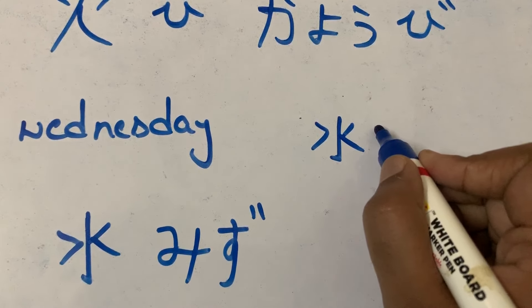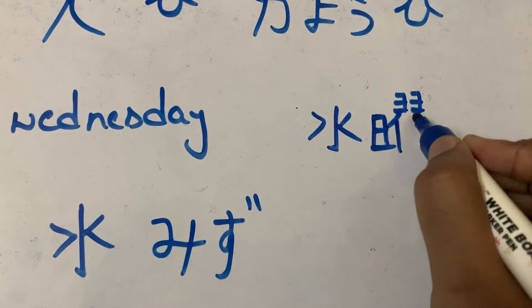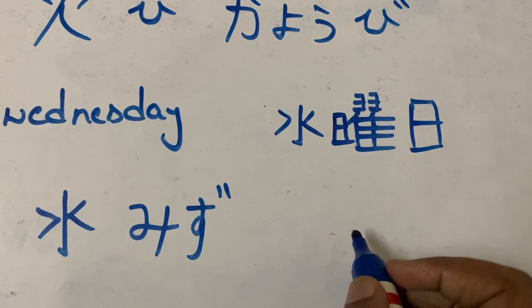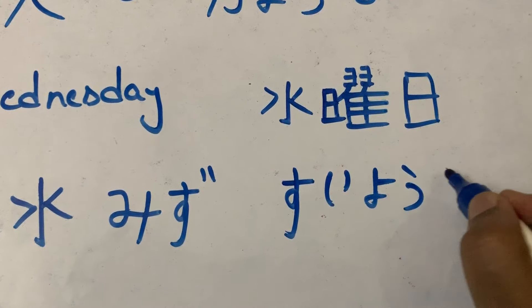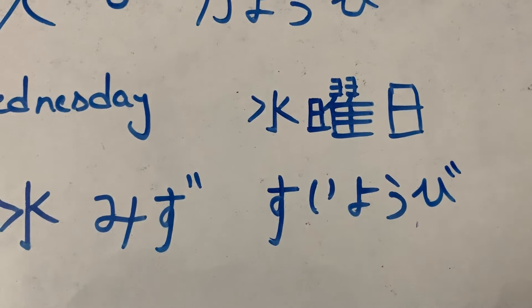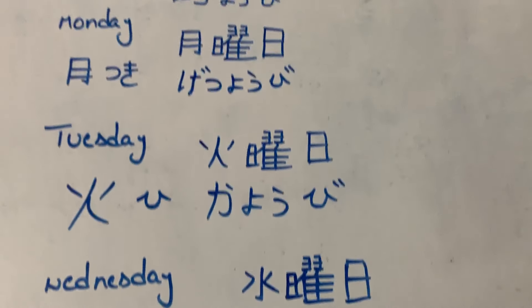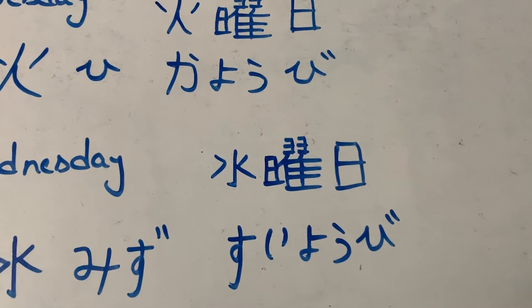'Yobi' is the same for all the days of the week. This is 'suiyobi'. Suiyobi: nichiyobi, getsuyobi, kayobi, suiyobi. Let's see for Thursday, Friday, and Saturday.